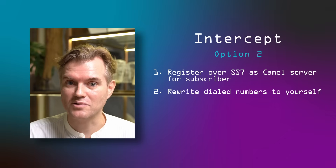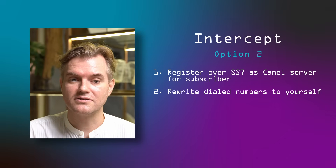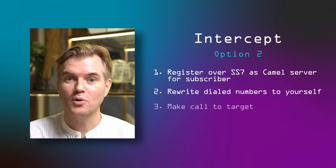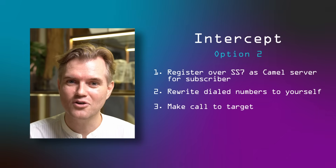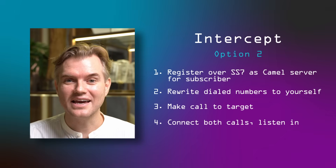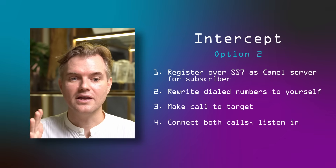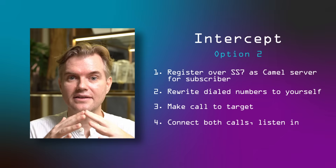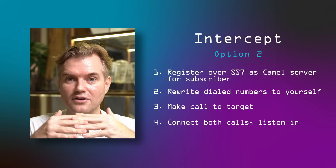The CAMEL protocol can be abused by the hacker registering as the CAMEL server, basically saying 'whenever this person makes a phone call, ask me first — I'll tell you whom they actually try to call.' You can see how this allows the hacker to sit in the middle of a phone conversation by redirecting all phone calls to themselves and then initiating second phone calls to the intended call party and connecting those together. By abusing what was meant as a fraud prevention technology, the hacker can now spy on phone conversations.